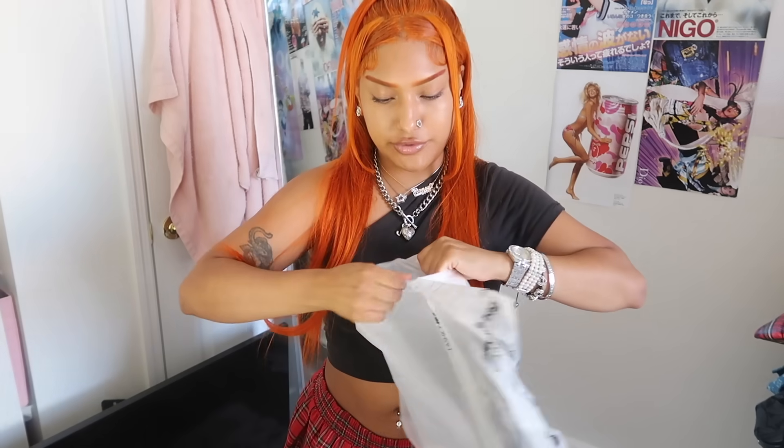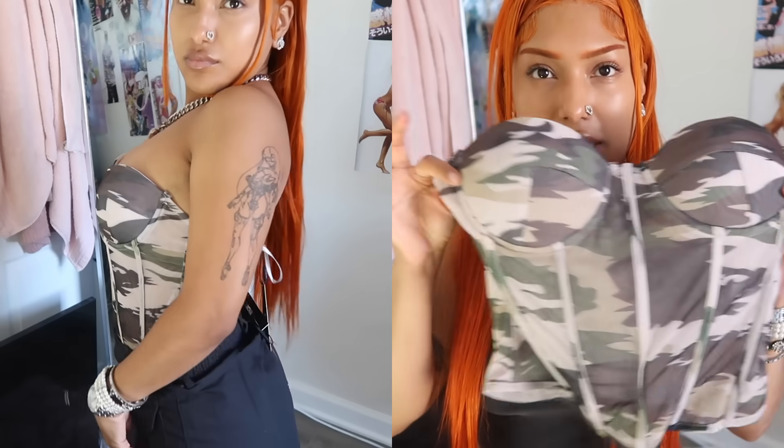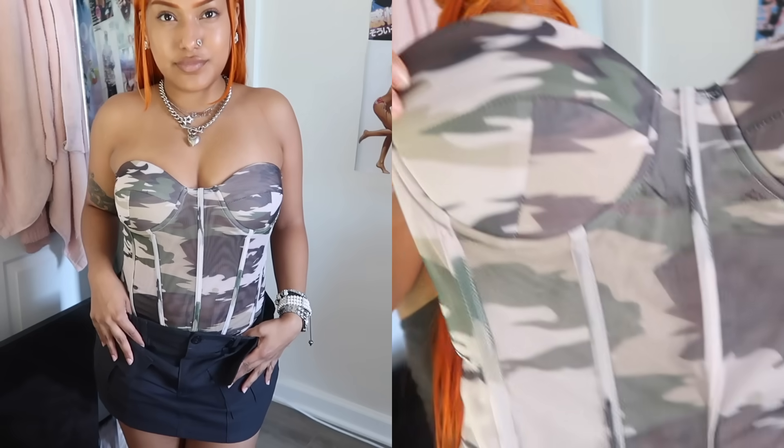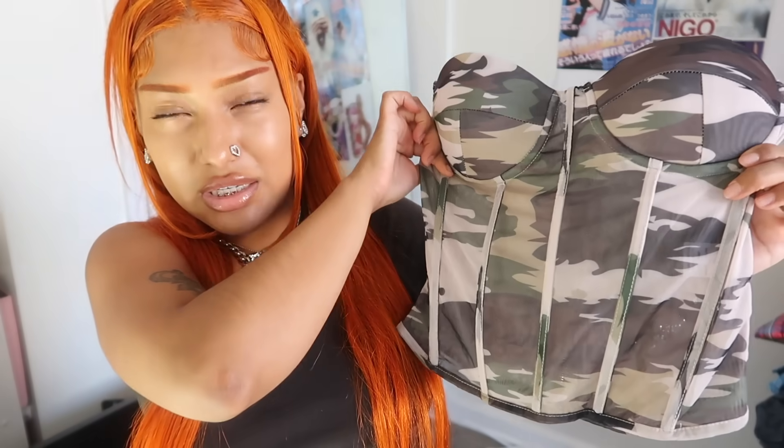What is it giving? It's giving camo! It's this corset top and I told you guys I'm super into camo lately. It's super cute — it has built-in cups in the corset. I got this in a small because I was scared it was gonna be too tight, but now I'm like, damn, I could have gotten the extra small. I feel like this with a little denim mini skirt or denim jeans would be perfect — I need to wear this before summer ends.